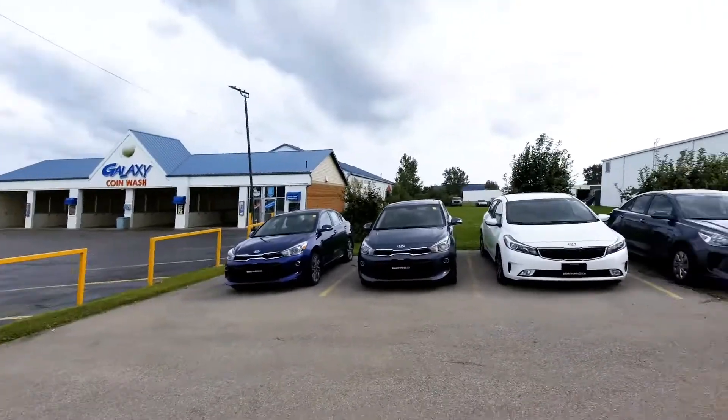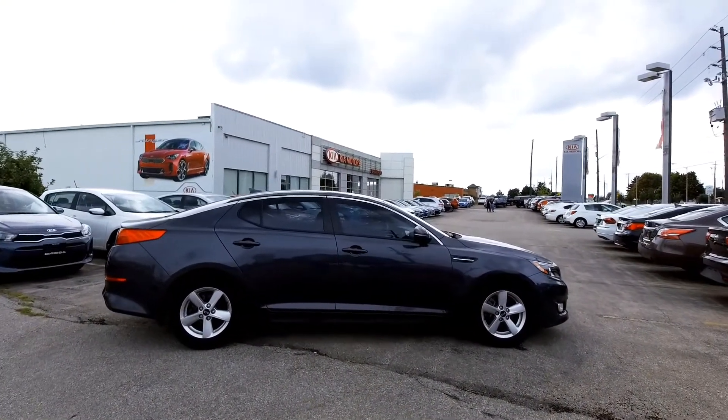Hey everybody, it's Peter from Bradford Kia and today we're looking at used cars. This is stock number P2505, the 2015 Kia Optima. Let's go take a look.